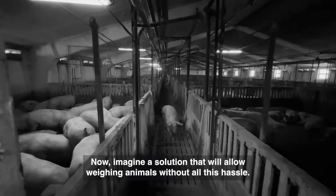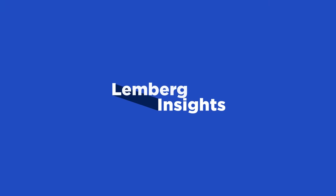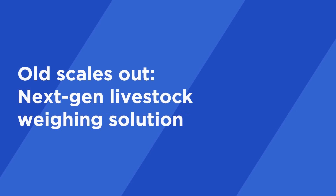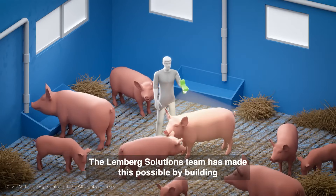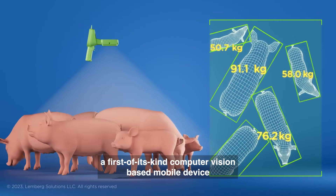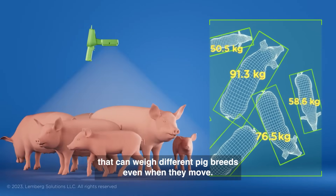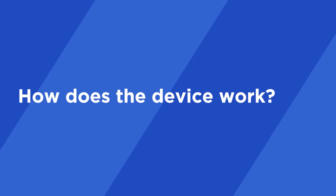Now, imagine a solution that will allow weighing animals without all this hassle. The Lemberg Solutions team has made this possible by building a first-of-its-kind computer vision-based mobile device that can weigh different pig breeds even when they move.